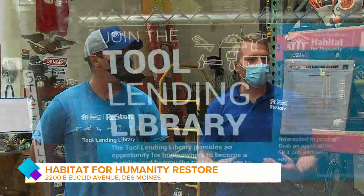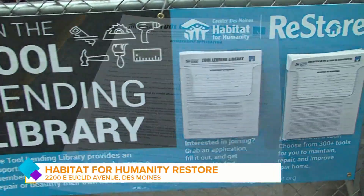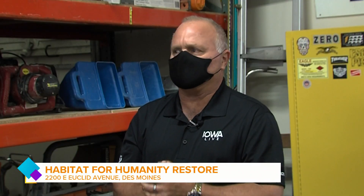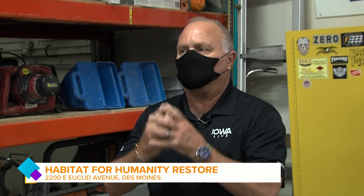How does the whole process work? There is an application they have to fill out. Someone can come down, fill out a membership application, pay an annual fee, and then borrow the tools just like books at a library. The fees are all based on your income level, which makes it really affordable for everybody.